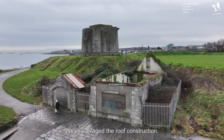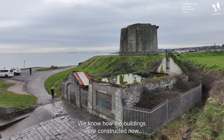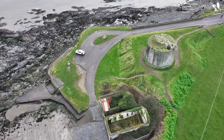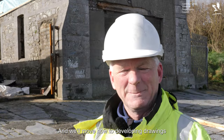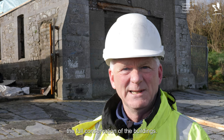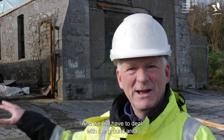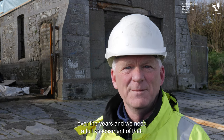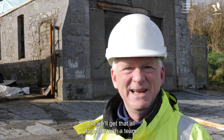We've salvaged the roof construction and we now know how the buildings were constructed, especially the bigger building here — some very interesting things on it. We'll move now to developing drawings for the full conservation of the buildings and we'll have to deal with the ground area and the embankment, which has been interfered with over the years, and we need a full assessment of that.